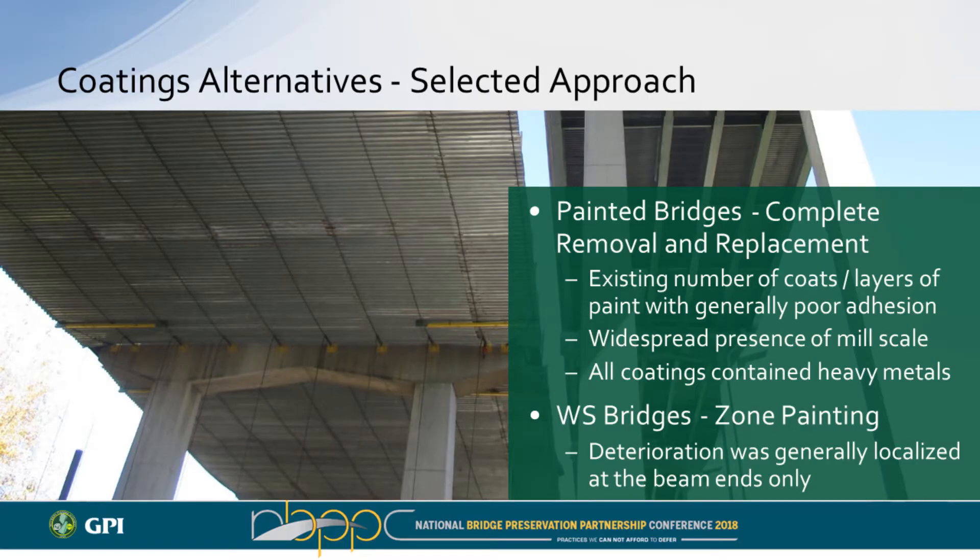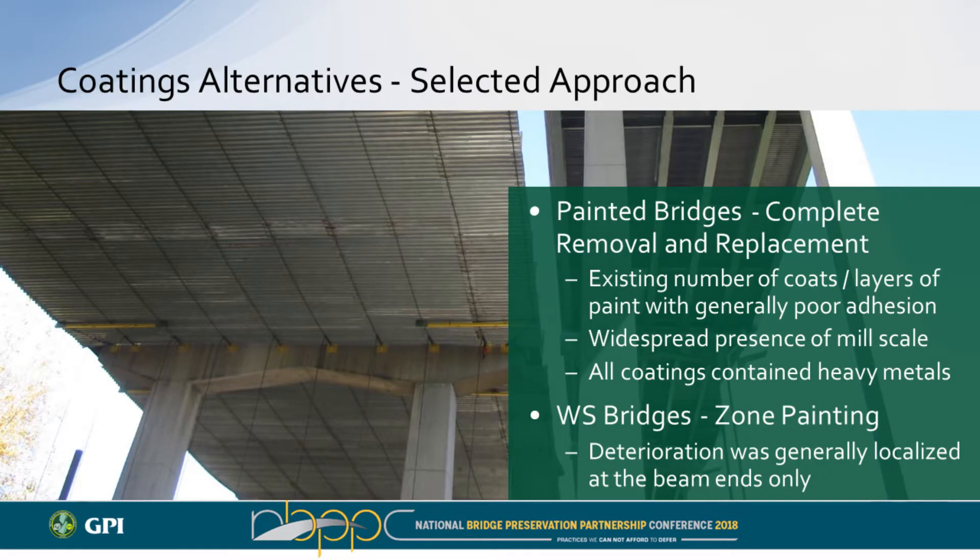For zone painting, the Turnpike Authority uses about one and a half times the beam depth for the extent of the zone. Sometimes the zone extends to a stiffener for a clean cut line rather than a cut line mid-beam. For painted bridges, given the number of coats, the failed condition throughout, the mill scale, and the heavy metals present, we determined complete coatings removal and replacement was the best approach — start fresh with a new system. For weathering steel bridges, we went with zone painting, since deterioration was primarily limited to beam ends and splash zones, with a few cases where longitudinal joints were allowing chlorides along the full girder run.